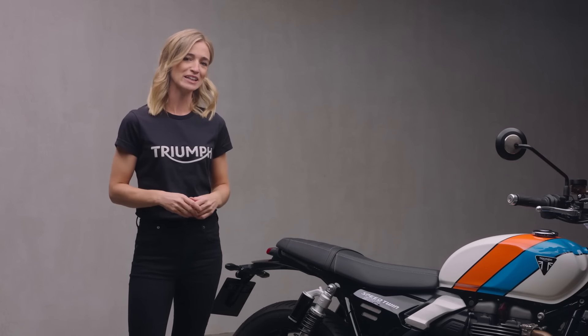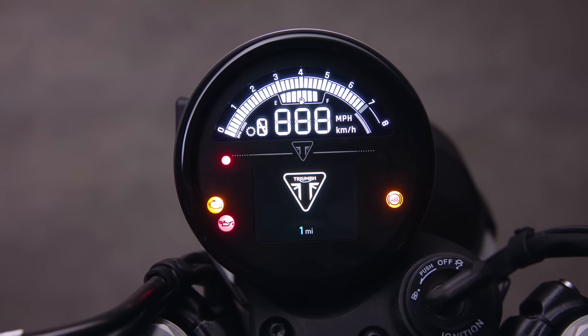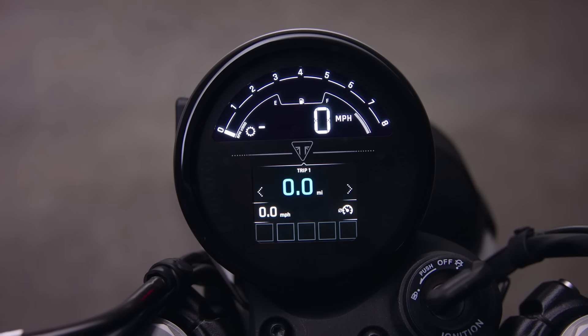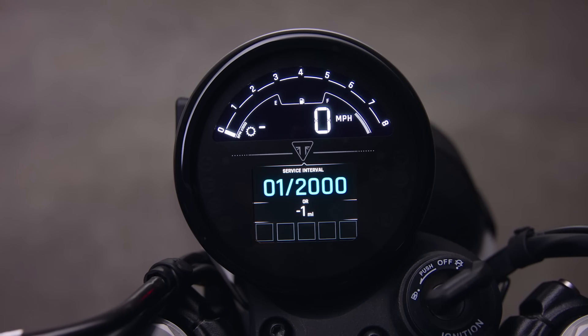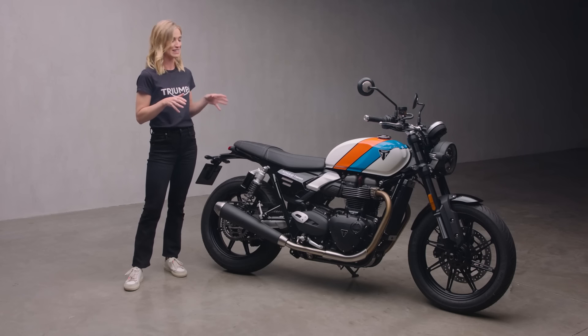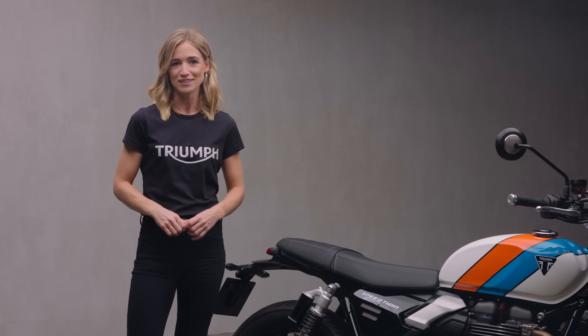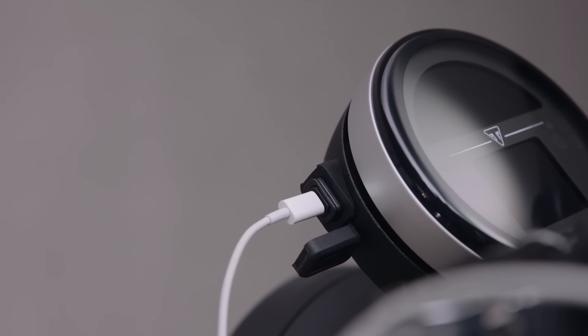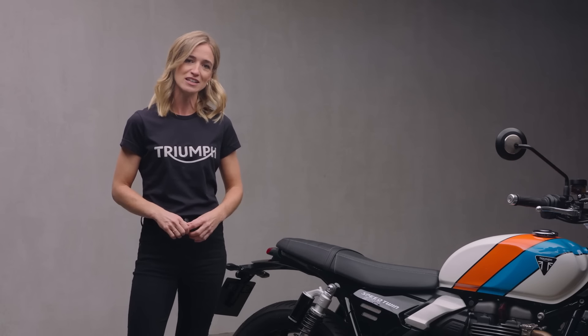Helping to tailor that torque-laden power delivery are two riding modes: Road and Rain. The neat new instrument dial maintains the sleek style of the Speed Twin 900 while keeping riding information clear and easy to read. There's a large bright LCD for revs, speed and gear, with an integrated TFT display for extra information like rider mode, cruise control and heated grips status — both available as accessories. When paired with the accessory connectivity module, it makes navigating simple with clear turn-by-turn directions. There's also a handy USB-C socket mounted on the side, perfect for keeping devices charged on the move.